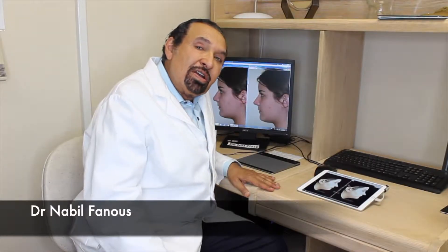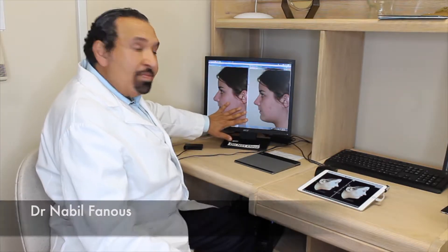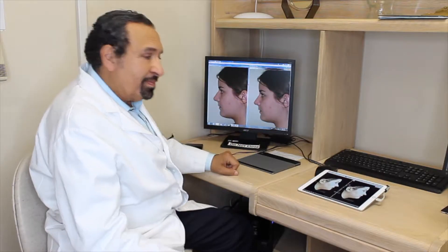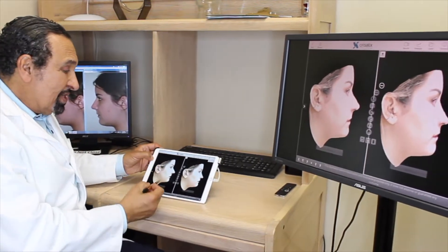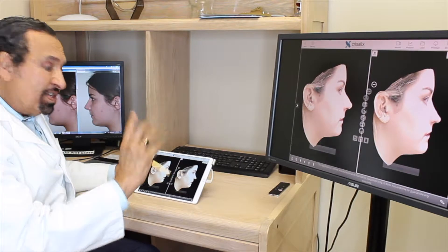When you come to see me for a nose consultation, you can have this type of before and after — that's called 2D. Or there is a new technology that is called 3D. You see the patient before and after, and we can turn the face in three dimensions.